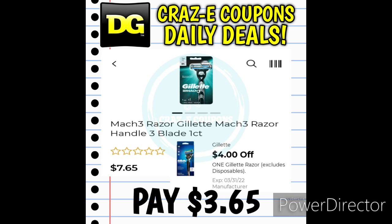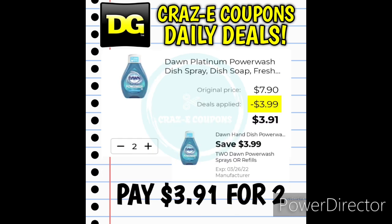Here are a few older coupon matchups that are expiring within the next few days. The Gillette Mach 3 Razors are priced at $7.65 with a $4 off 1 digital coupon, leaving you paying $3.65 — this coupon expires March 31st. We still have the $3.99 off 2 digital coupon for the Dawn Power Wash Sprays or Refills — pick up two Power Wash Refills for $7.90, and after the coupon you pay $3.91 for two. This one expires on Saturday.